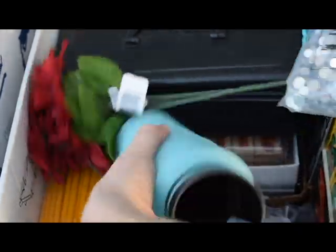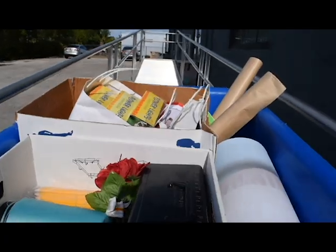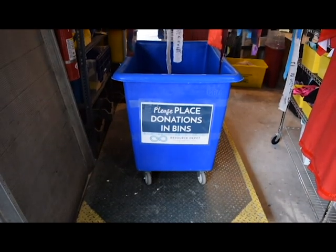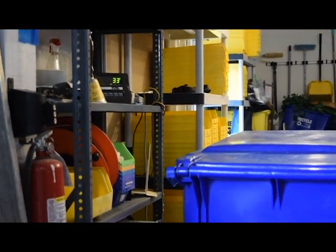We do ask that people don't search through the donation bins or take anything out of them. When the donation bins get filled, we roll them indoors and weigh them in on a large scale. By weighing out our trash and recycling, we're able to estimate how much we've rescued from the landfill.